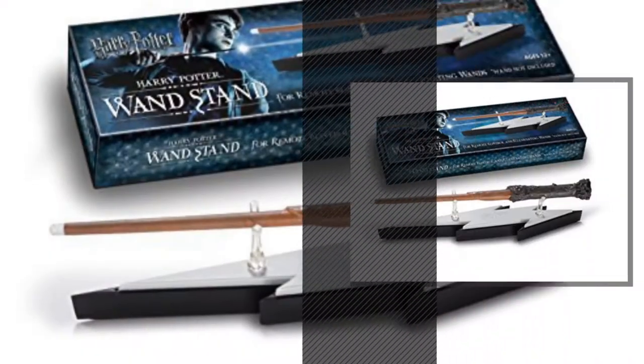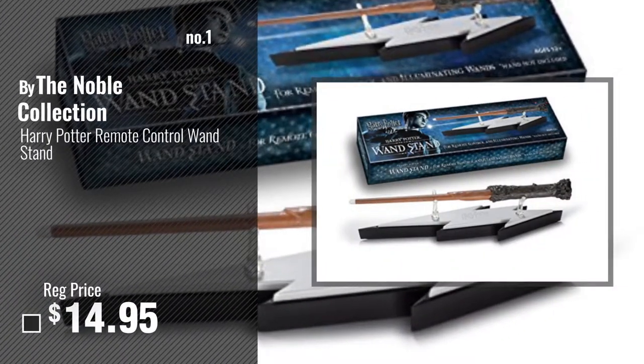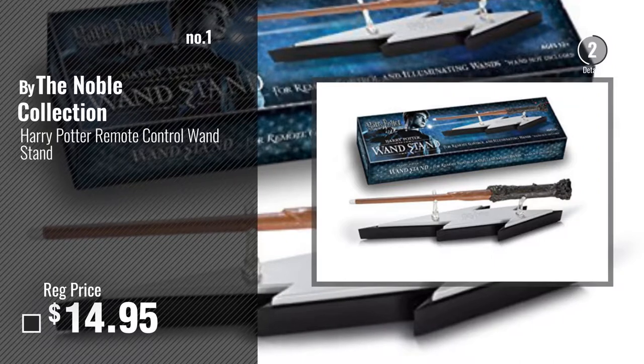Number 1, most popular, by the Noble Collection. Watch this video and choose your favorite.